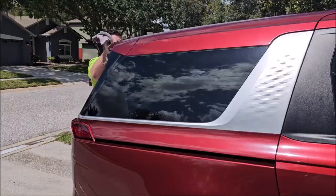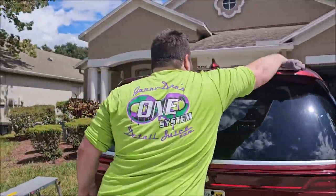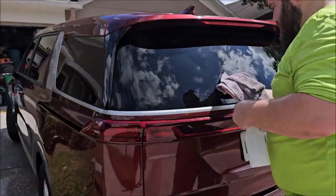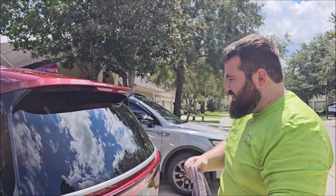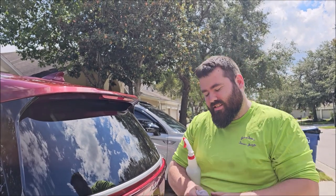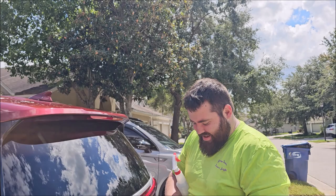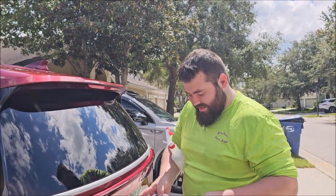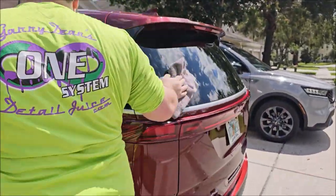All right boys and girls, I just washed my wife's car and now we've got Chubbs over here wiping it down. What are we wiping it down with? Ceramic Acrylics V5 Blend. It sounds like you just listened to me say it and then spouted it back out. This stuff is pretty serious.